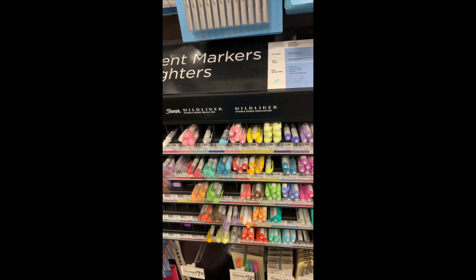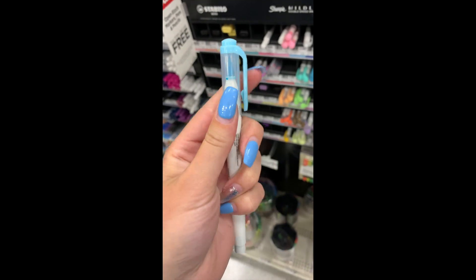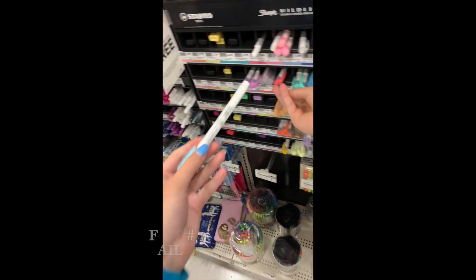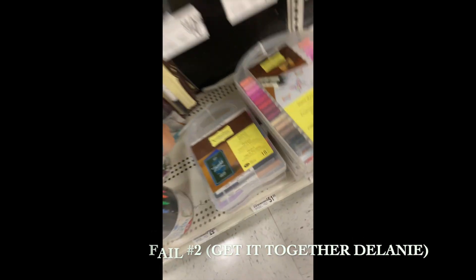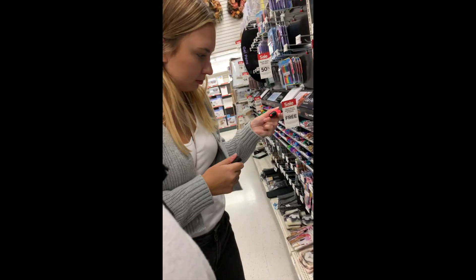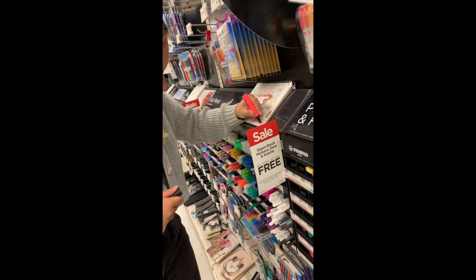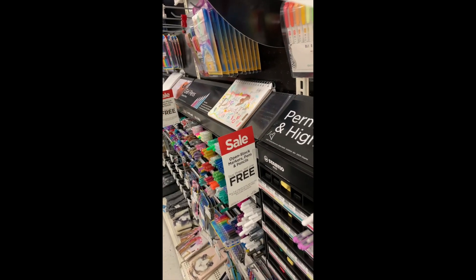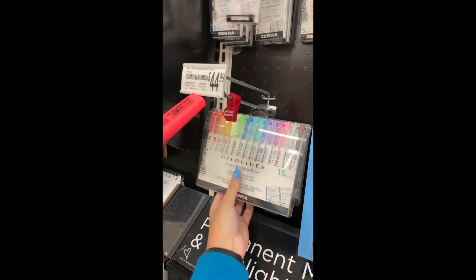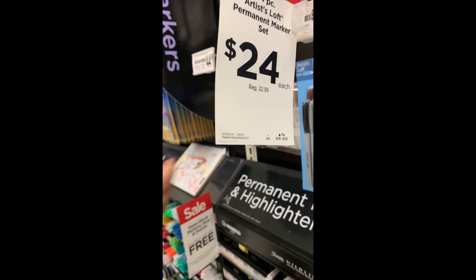Oh my gosh, look at all the colors they have! This is — oh, this is the one that I was talking about — the felt tip pens. Very cool, so cool. Oh my god, that's pretty. Very bright, very bright, very nice. Ohh, it has like the little thing on it. Oh my god, does it really? Yeah.